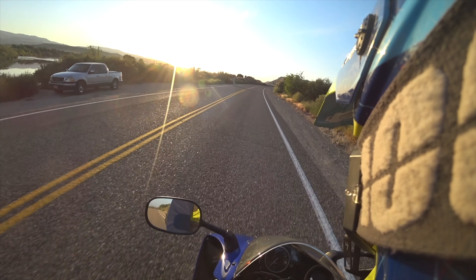First gear does exactly 100 miles per hour.